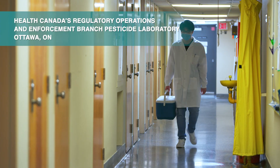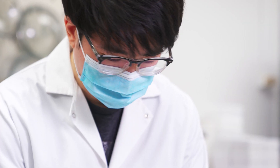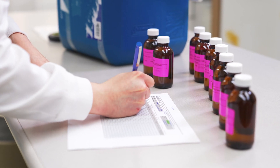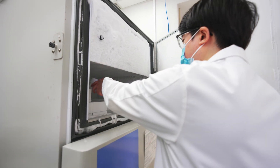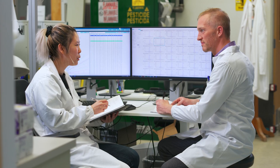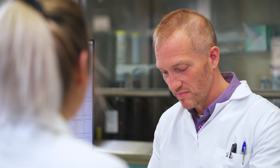These samples are sent to the pesticide laboratory for testing. At the pesticide lab, our scientists inspect the water samples. Every sample is then filtered, documented, and stored in a freezer at minus 80 degrees Celsius until it is time for analysis. Every step at the laboratory follows strict procedures to ensure the delivery of highest quality analytical results possible.